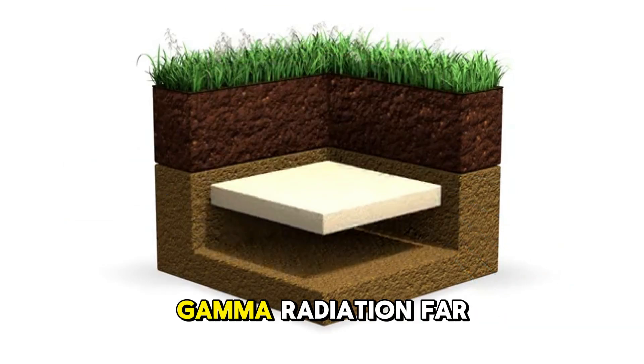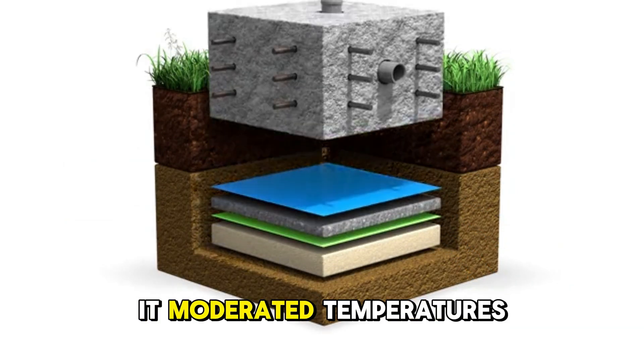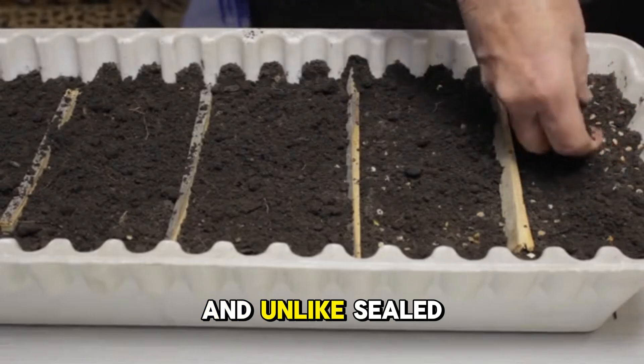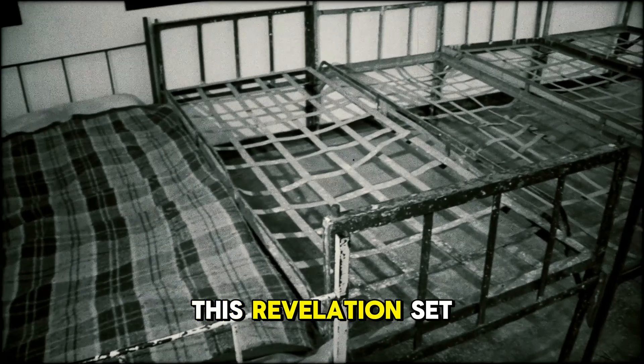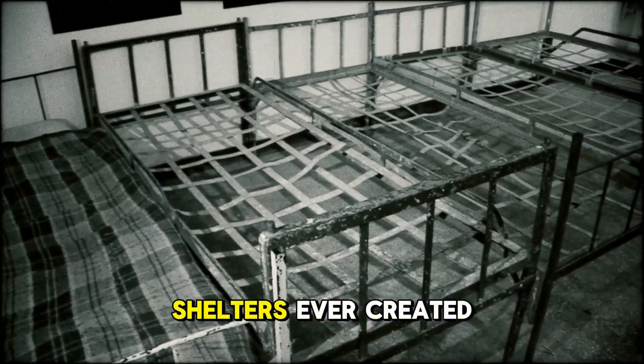Compacted soil absorbed and scattered gamma radiation far better than concrete. It moderated temperatures with remarkable consistency. And unlike sealed bunkers, the Earth naturally helped regulate humidity and airflow. This revelation set the stage for one of the most effective survival shelters ever created.